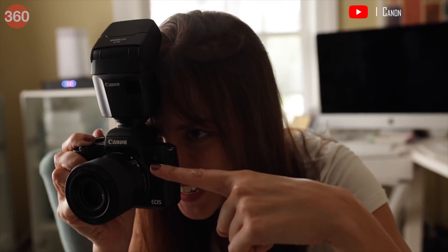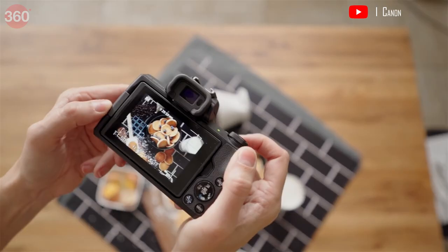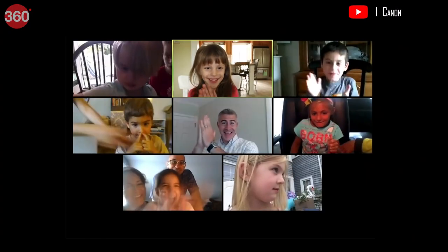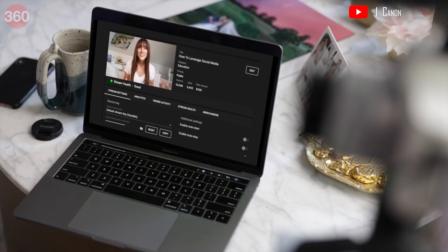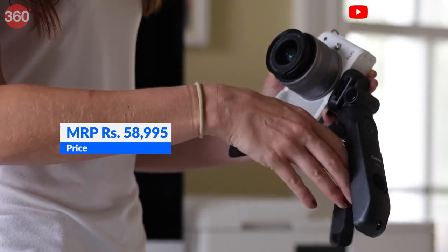The Canon M50 Mark II features Face Plus tracking, Zone AF, 1-AF and Spot AF. It has an ISO range of 100–25600. There is also an in-camera YouTube live-streaming option and it can also shoot vertical videos in 4K for social media. The Canon M50 Mark II is priced at Rs 58,995.